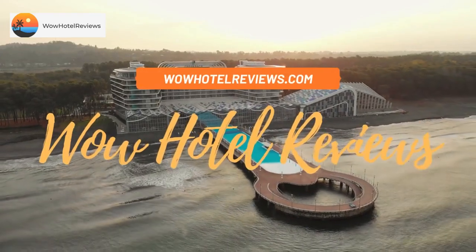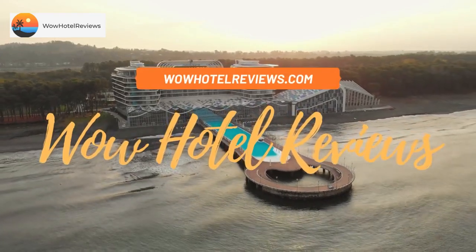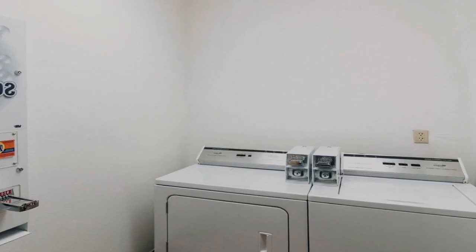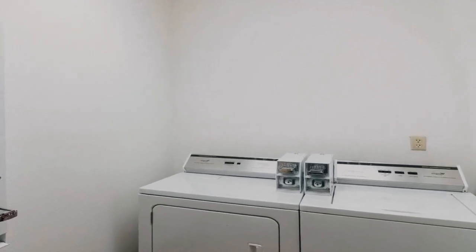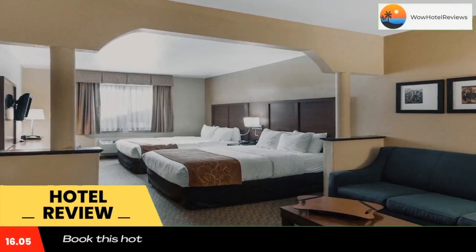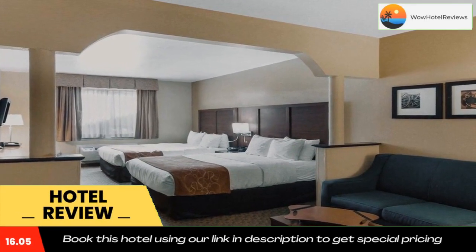Hello guys, welcome to Wow Hotel Reviews. Today I am reviewing Quality Suites Midland, a three-star hotel. Please use our Booking.com link in the description to book the hotel and get good pricing.